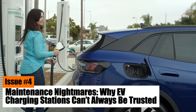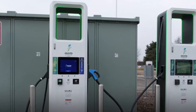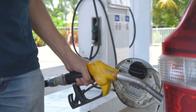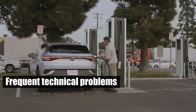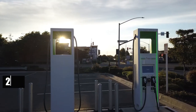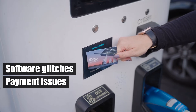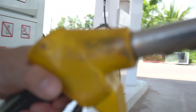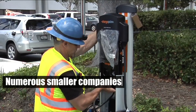Issue number four: maintenance nightmares — why EV charging stations can't always be trusted. Maintenance and reliability are critical yet often overlooked aspects of EV charging stations. Unlike the well-established infrastructure of gas stations, EV chargers are still developing, resulting in frequent technical problems. The U.S. Department of Energy reports that nearly 25% of public EV charging stations suffer from malfunctions or downtime, including software glitches, payment issues, and physical damage. Maintenance standards are inconsistent — while gas stations benefit from established protocols, EV stations vary widely in upkeep due to their operation by numerous smaller companies.